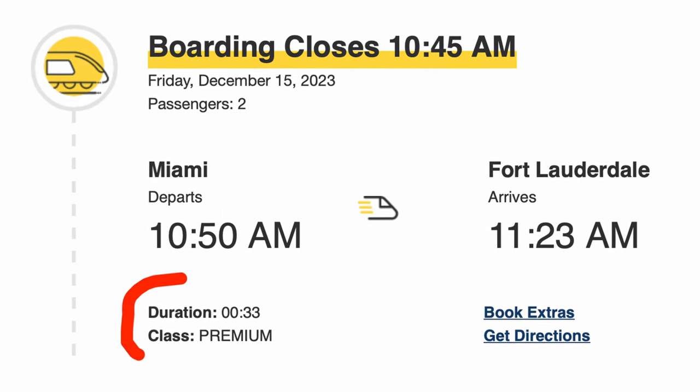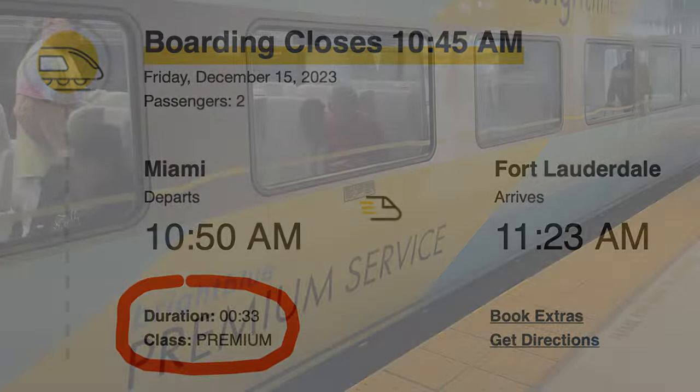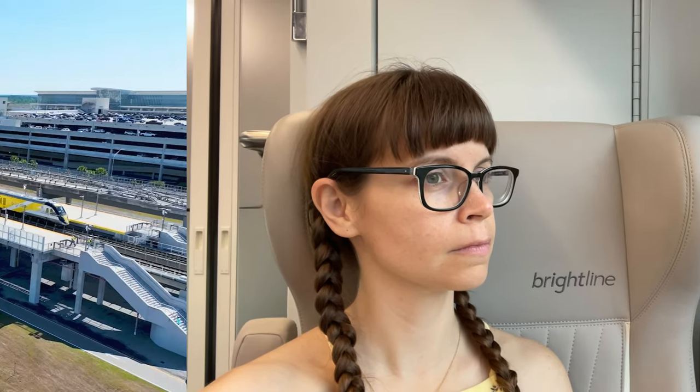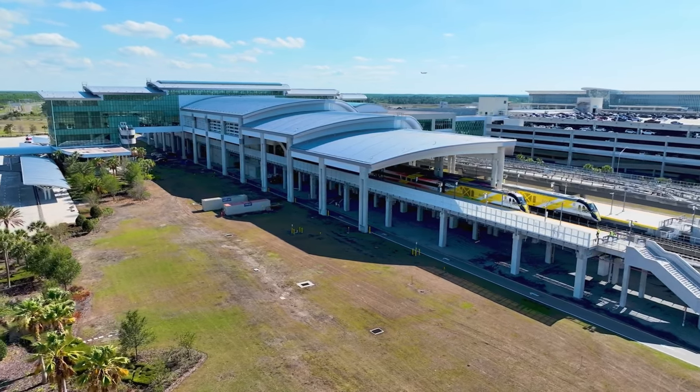Since the pricing was good, we actually ended up booking their premium class of service. So come along with me as we check out what it's like to go first class on high-speed rail in South Florida.